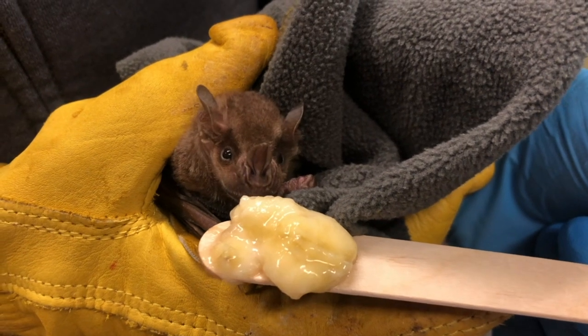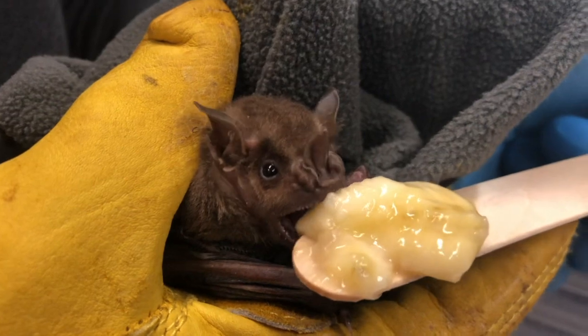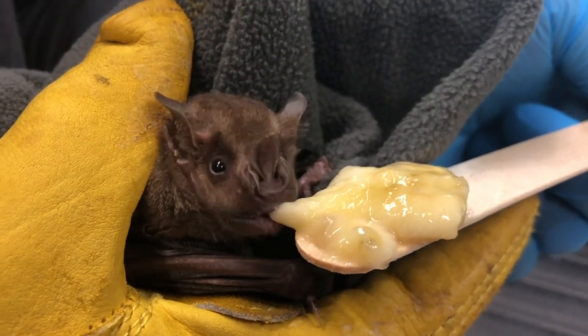Batty White! And she is a Jamaican fruit bat. They live in tropical climates, and as their name suggests, they really like fruit. So she loves to eat banana, as you can see. They eat all kinds of different fruit. Eat your banana! Batty White loves banana! She does!